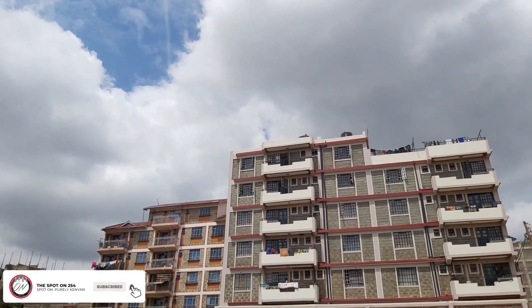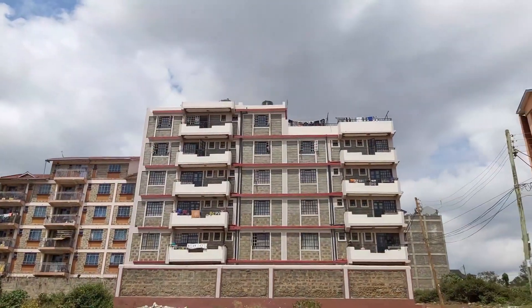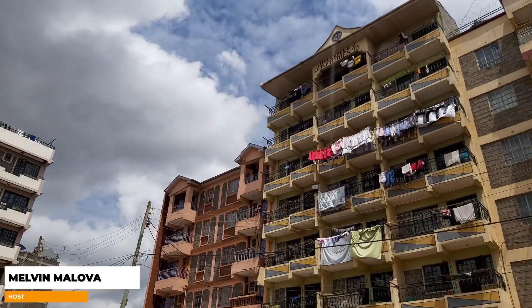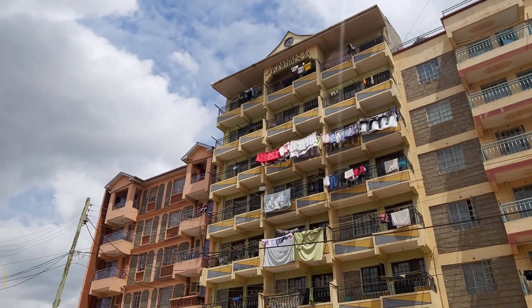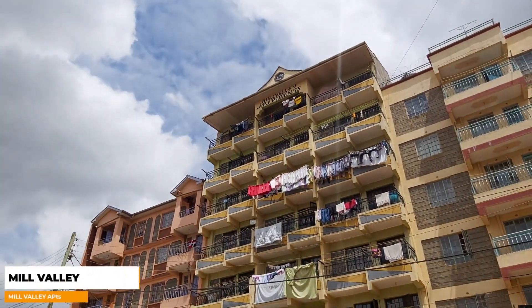What's up Spot on Family? Welcome back to another episode. If you're new here, feel most welcomed. My name is Melvin. Today's first apartment is a one-bedroom unit located in Mirema Springs. It goes by the name Mill Valley Apartments.